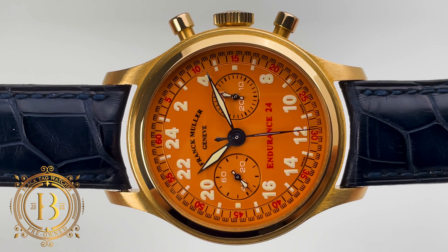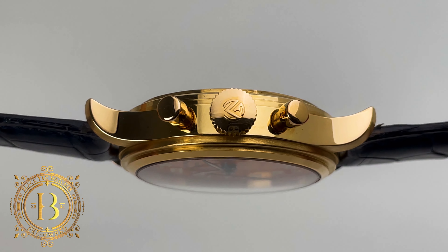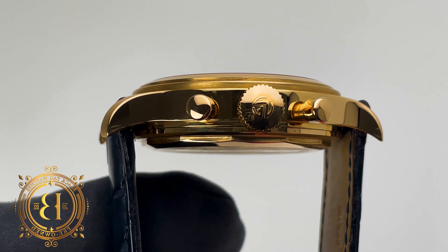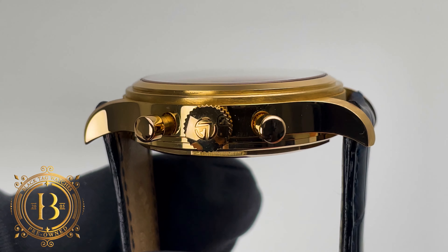Surrounding this 24-hour layout is a traditionally proportioned 37 millimeter case with a step bezel. The case comes with a push-down crown and pump-style chronograph pushers.